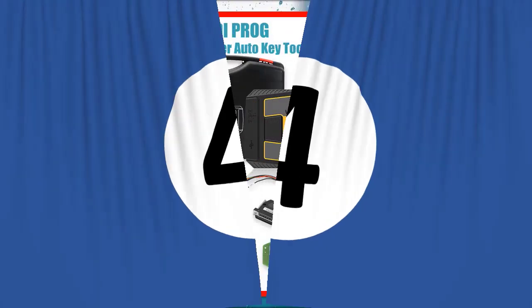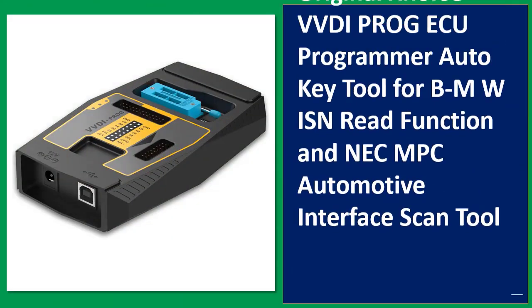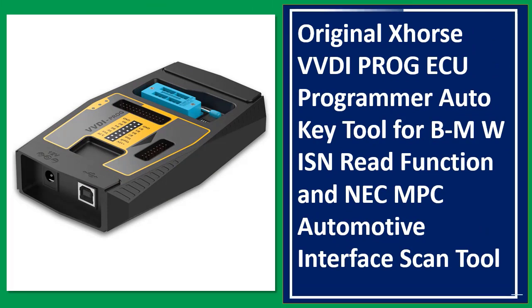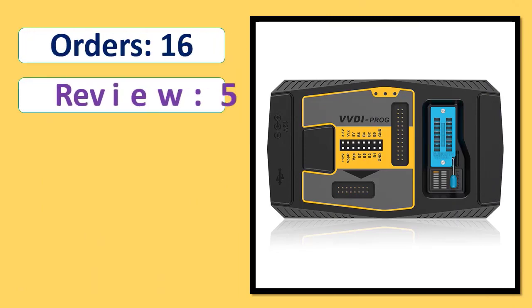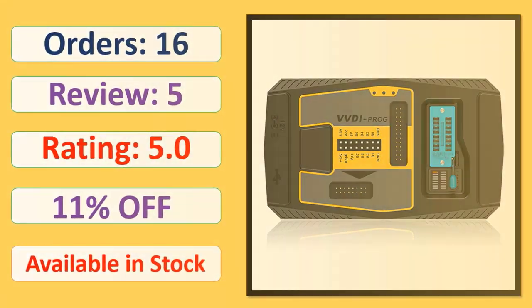Number 4: Original Xhorse VVDI Prog AQ Programmer Auto Key Tool for BMW ISN Read Function and NEC MPC Automotive Interface Scan Tool. Orders, review rating, percent off, available in stock.